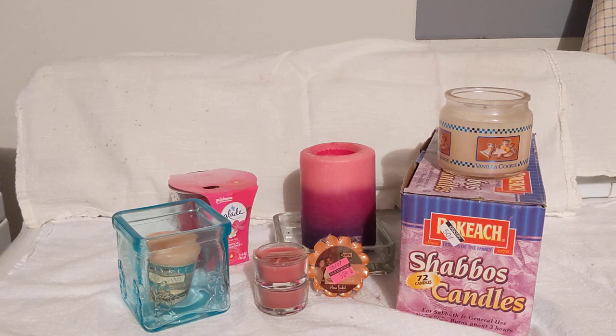I appreciate my subscribers and new subscribers stopping by. Tell me in the comments what candles you have on hand — do you prefer scented or plain? If you enjoyed this video, please give me a thumbs up and share it with friends and family as a reminder to pick up some candles, because like everything else, prices are increasing every single day.